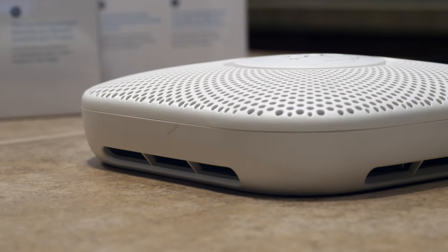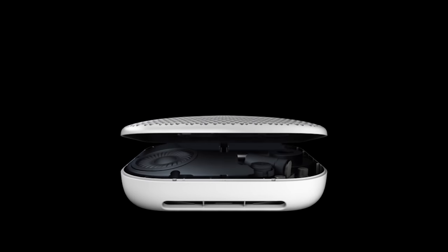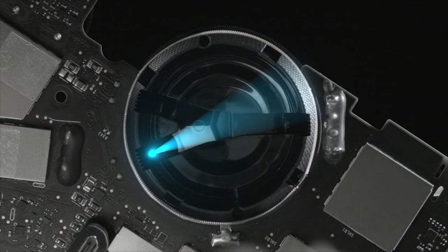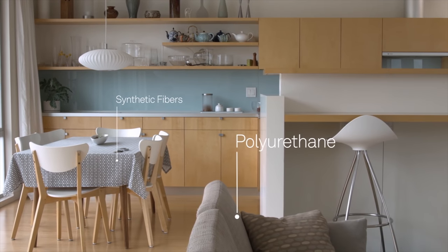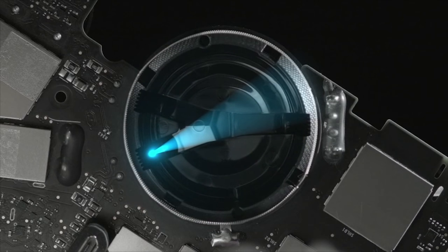This is the second generation Nest Protect, so let's talk about what Nest improved in Gen 2. First, it is slimmer — about 11% smaller in volume — so it sticks out less from the ceiling or wall and fits better into the motif of your home. The big one is the split spectrum sensor: it now uses two different kinds of light to detect smoke from a wide range of fires, including both fast flaming and slow smoldering fires — a first for home smoke and carbon monoxide alarms.